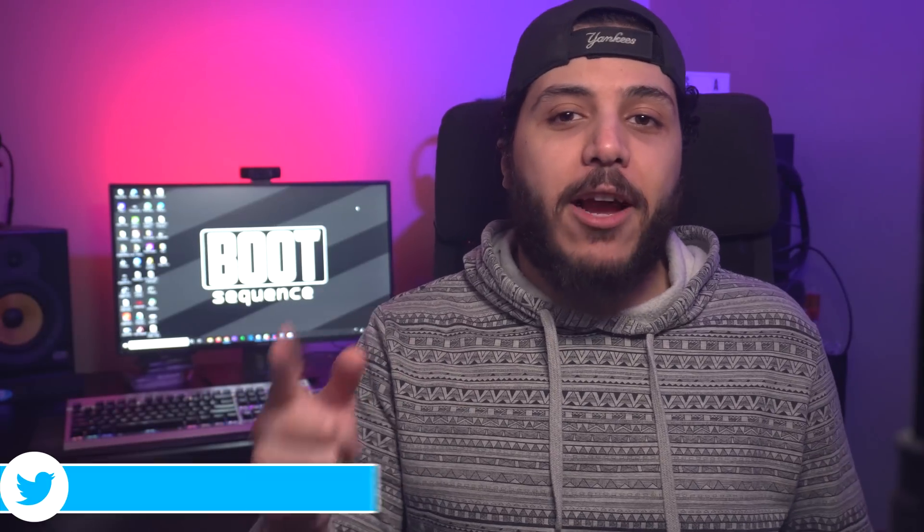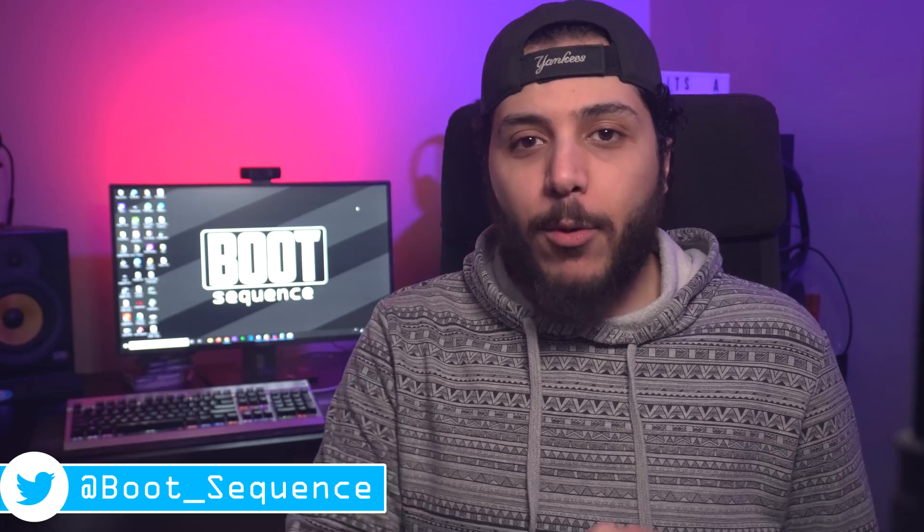And that's pretty much it for my coverage of the event. Hopefully you've enjoyed. Drop a like if you liked it, a comment if you want to talk about today's stories. You can click right here to see the latest video, and click here to subscribe to the channel.